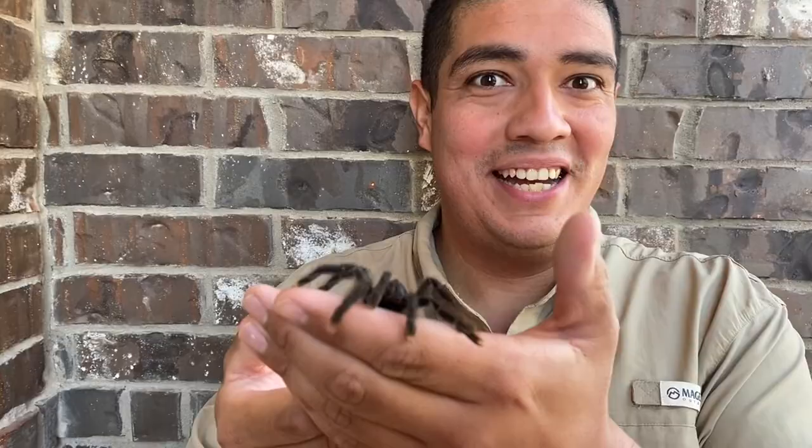Hey everyone, this week on The Wild Side we return to Critterville. What's this animal? Find out!